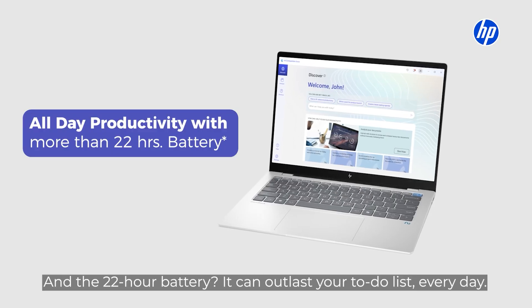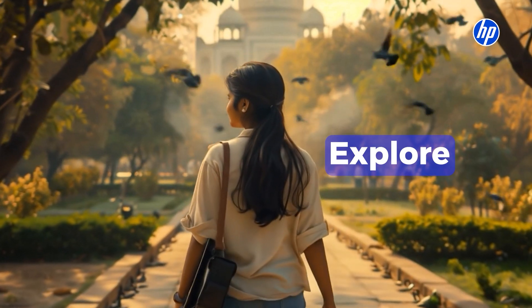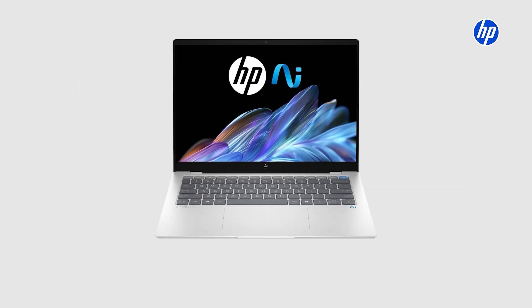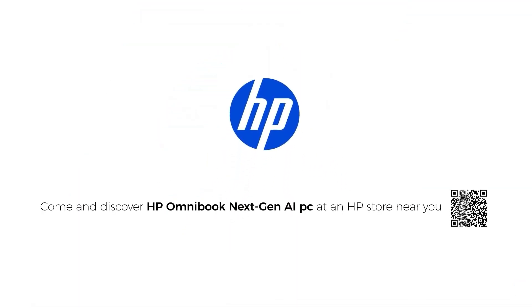And the 22-hour battery can outlast your to-do list every day. HP Omnibook Ultra, next-gen AIPC, the future of freelancing. Come and discover an HP AIPC at an HP store near you.